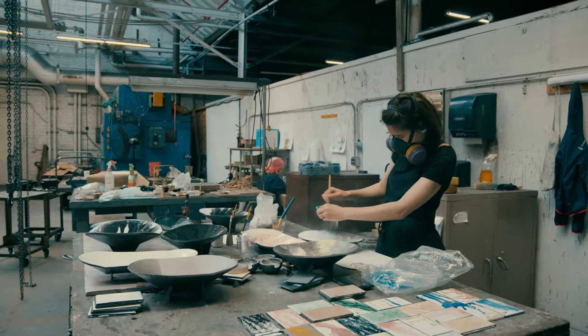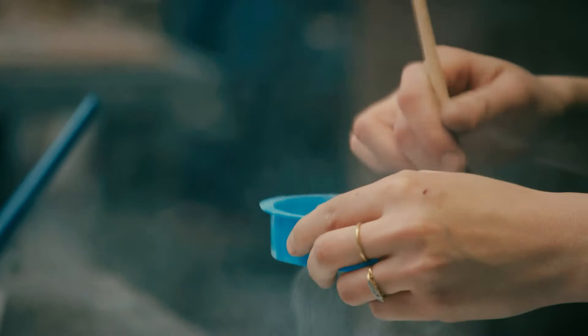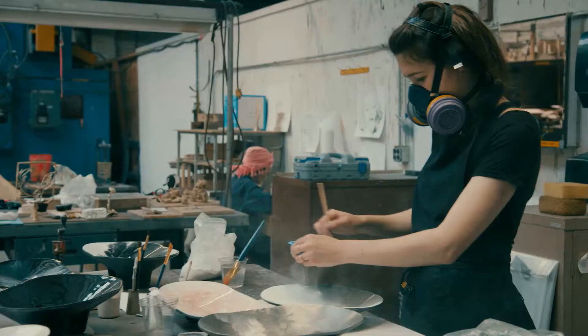I knew that enamel comes in a powder form, and I knew that you can add water to it and that creates certain patterns with other materials you can't really do.